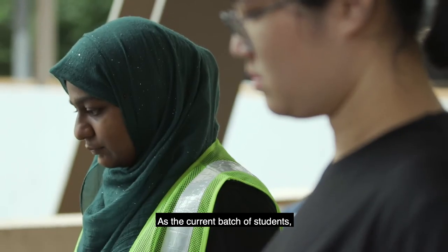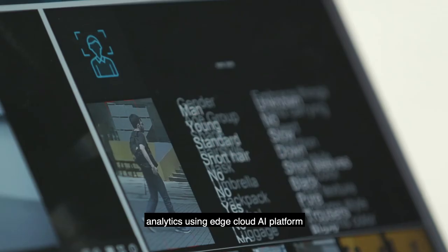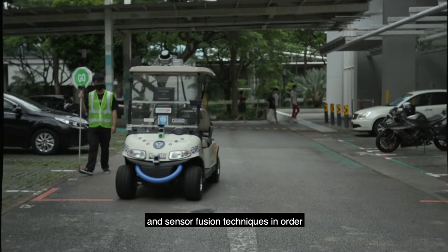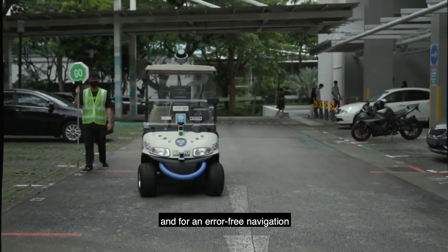As the current batch of students, we are working on 5G video streaming, analytics using an edge cloud AI platform, and sensor fusion techniques in order for the vehicle to move more smoothly and achieve error-free navigation.